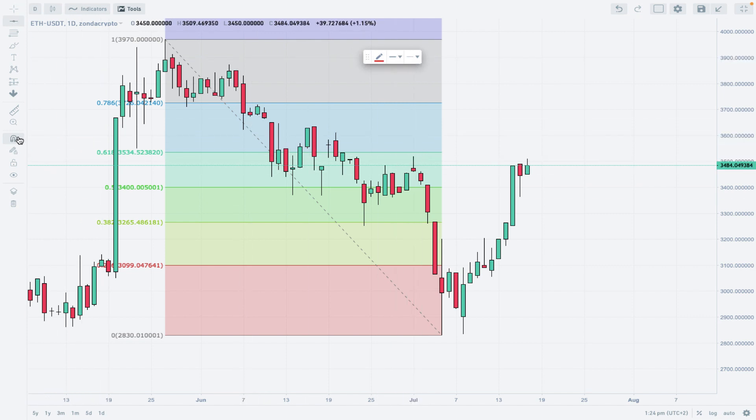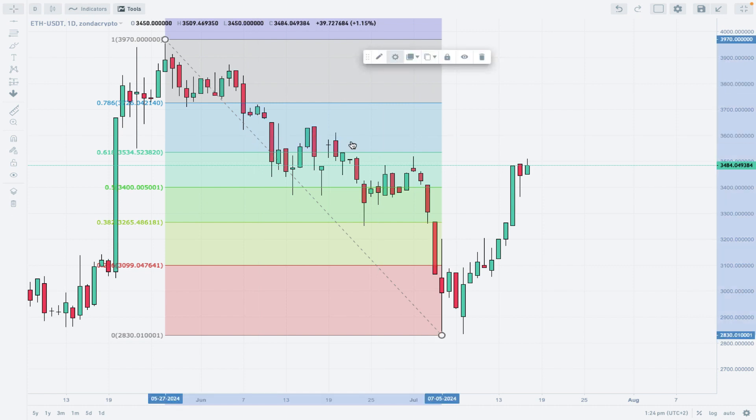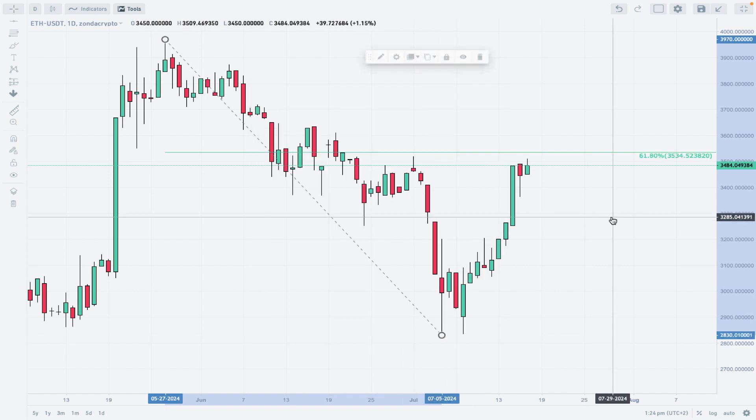The 61% Fibonacci level is right here. Every time you open the chart you need to re-draw it to see the Fibonacci retracement clearly. So there you go — this is the bottom and the top. What you see here is the 61% Fibonacci retracement level at 3534.